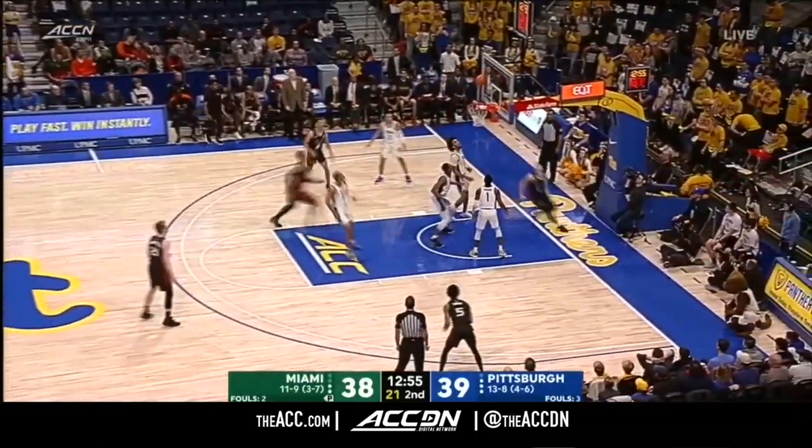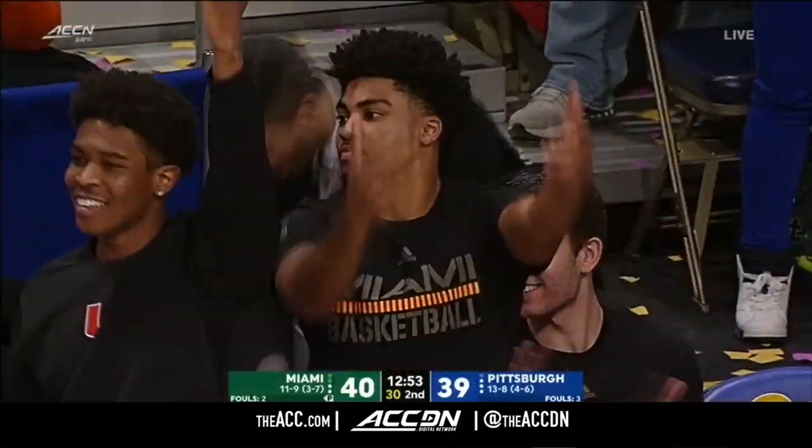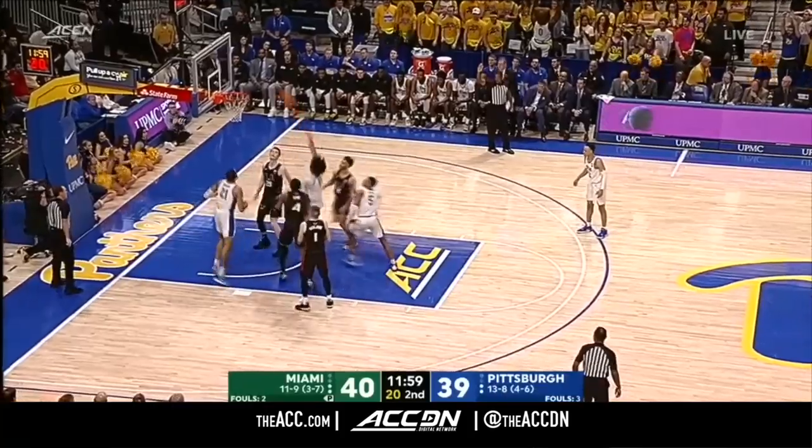Vasiljevic — that was great by DJ Vasiljevic, and Miami grabs the lead. Jeff Capel's team had to hang around in this game and eventually took the one-point lead. Johnson hits the back iron on the three.